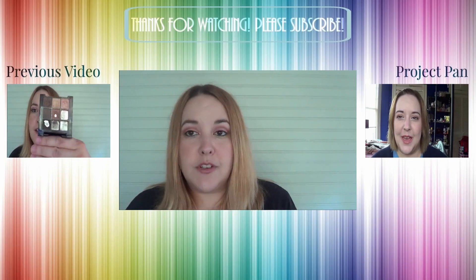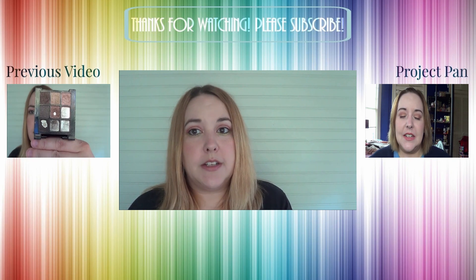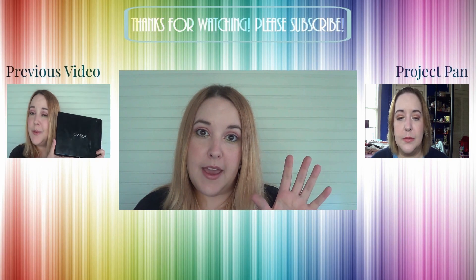That's it for my one month one palette update and new items. I won't have a full month with these since I'm doing this really late, but I should be able to get some good use out of them anyway. If you haven't checked out my previous video, it will be linked to the side, and my project pan playlist is also linked. Talk to you guys later — bye!